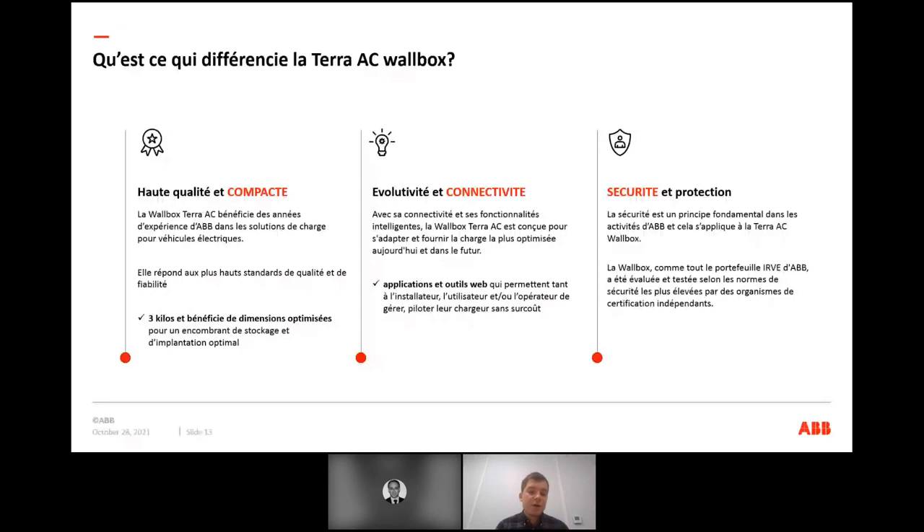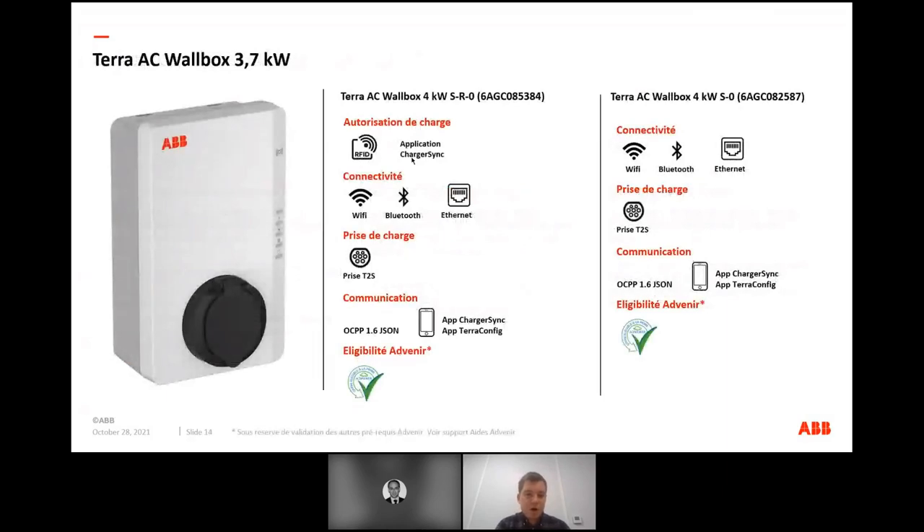La connectivité est un point important : on accompagne les installateurs et les clients finaux avec des applications permettant de finaliser la mise en service et d'exploiter simplement le chargeur. En termes de références, on présente 6 références : 2 références 3,7 kW, 2 références 7 kW et 2 références 22 kW qui peuvent être raccordées en monophasé pour délivrer uniquement 7 kW, ou être bridées électroniquement.